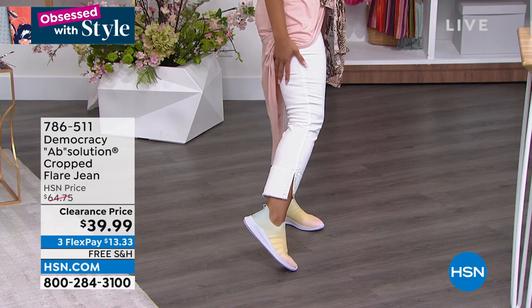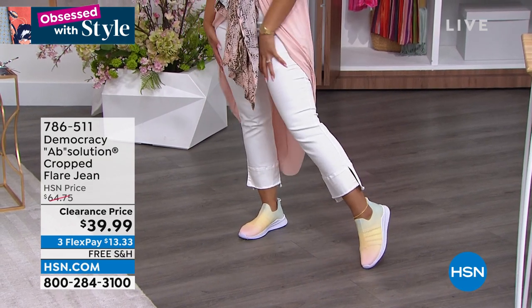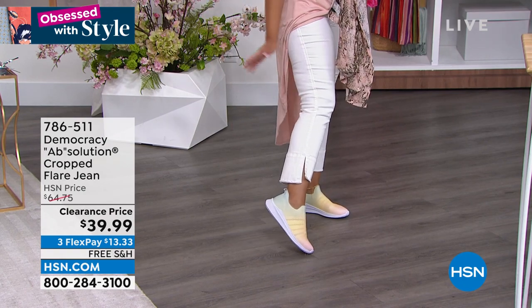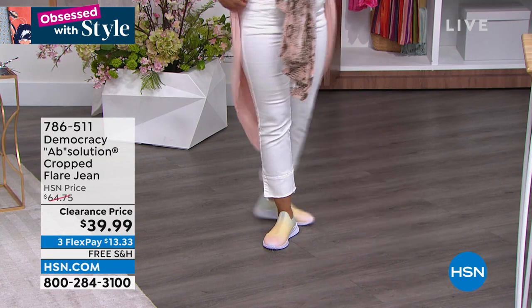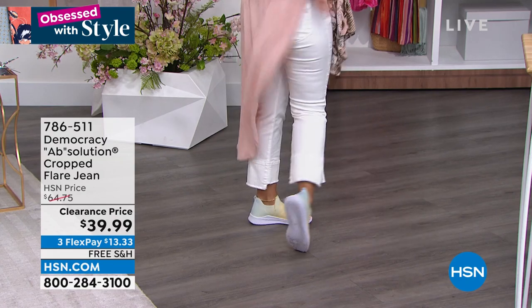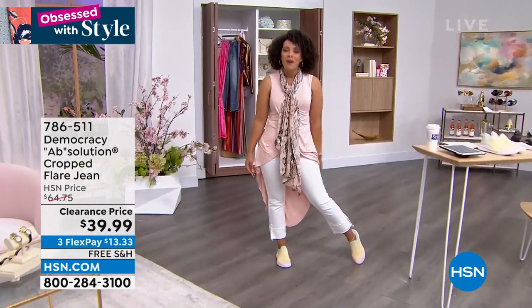And look at the pants — also on clearance! This is my obsession. It's a crop flare pant from Democracy. The Absolution waistband, ladies — no back gapping. You don't have to worry about it. Everything's lifted in the back. That's what we want for the summer.